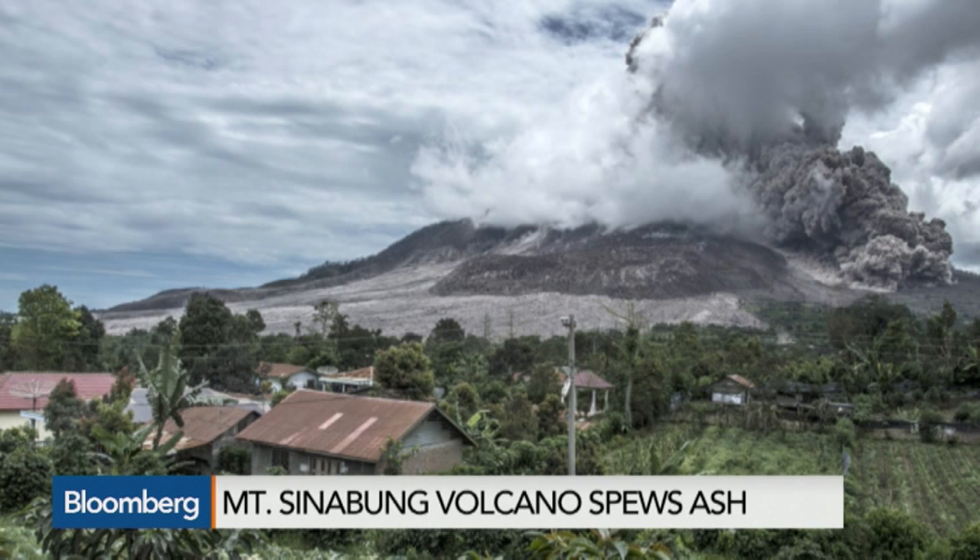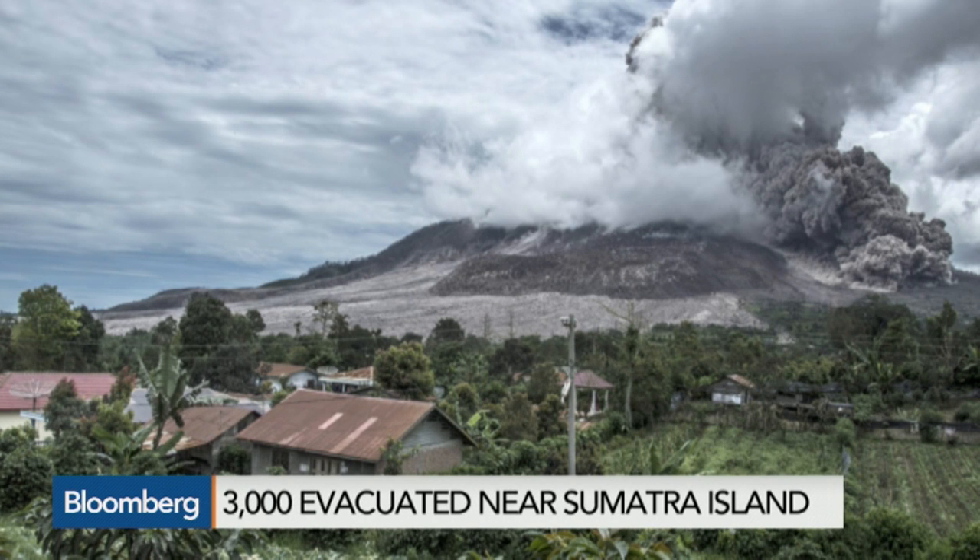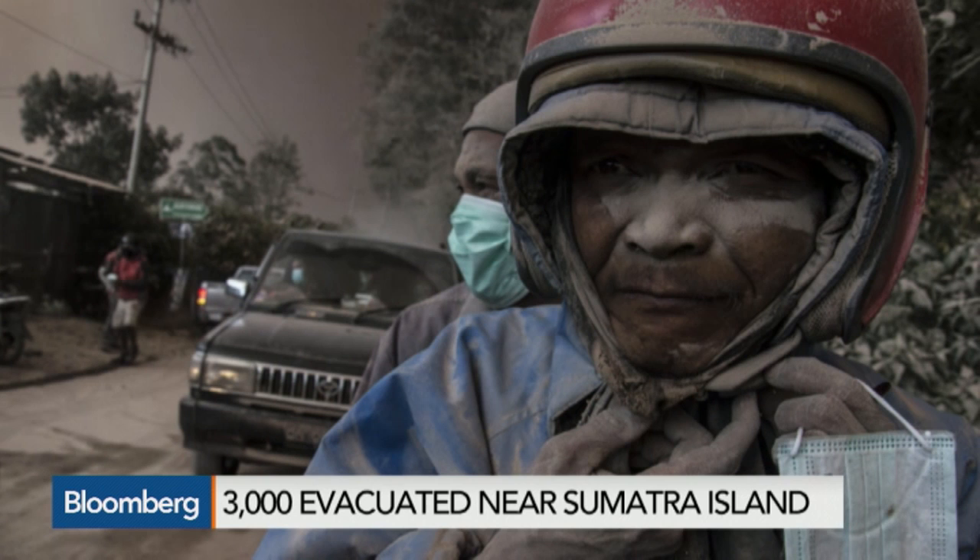3,000 Indonesian villagers were evacuated from their homes. The volcano had been dormant for 400 years before it erupted again back in 2010. Sinabung is one of 129 active volcanoes in Indonesia, which sits on the Pacific Ring of Fire, a belt of seismic activity.